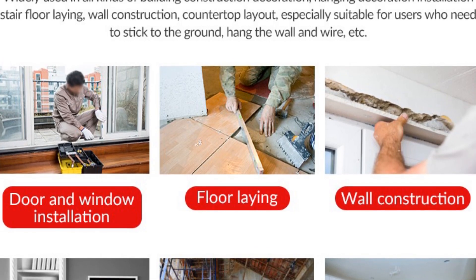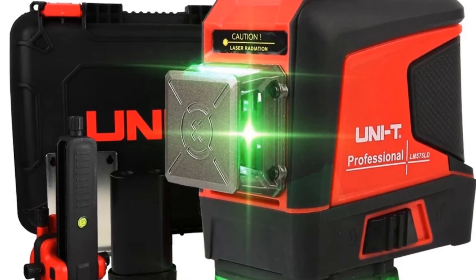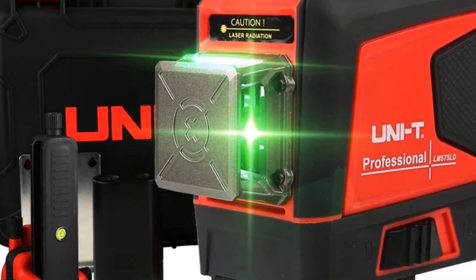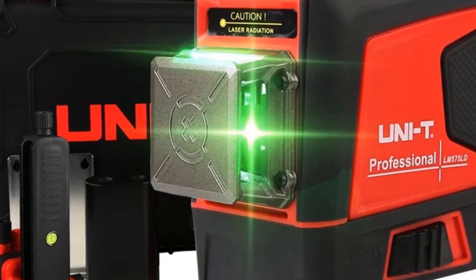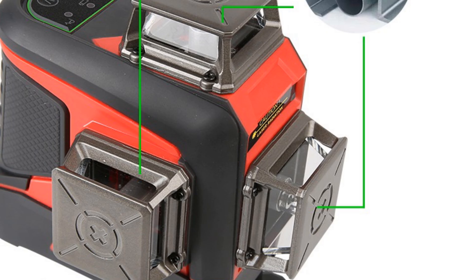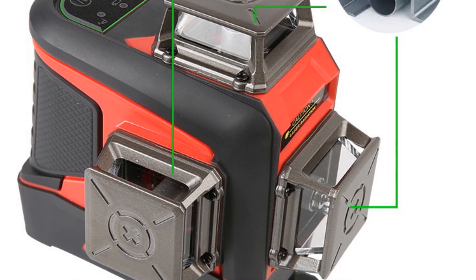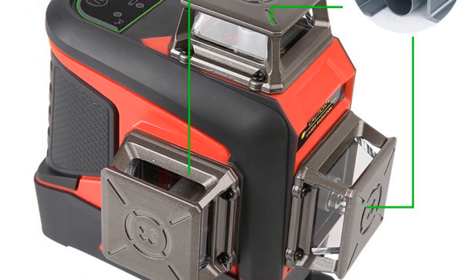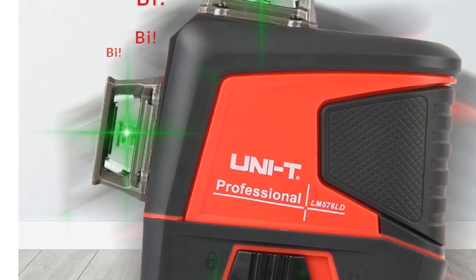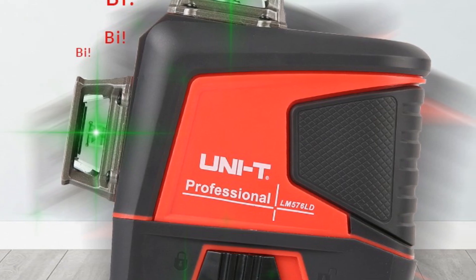In terms of precision, the LM576LD is highly accurate with a precision of plus or minus 3mm per 10mm. This ensures that measurements are always highly accurate and consistent. The laser working range is an impressive 40m. The LM576LD laser level is powered by a 3.7V Li-ion battery with a capacity of 5,200mAh, which provides over 6 hours of working time. The laser level is also compact in size, with dimensions of 138mm x 89mm x 147mm.